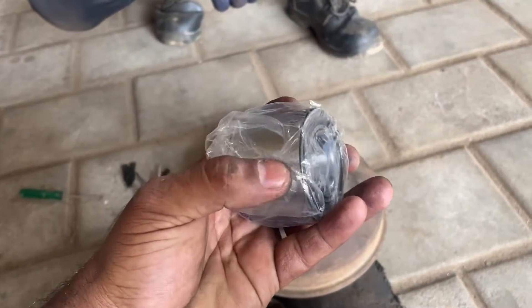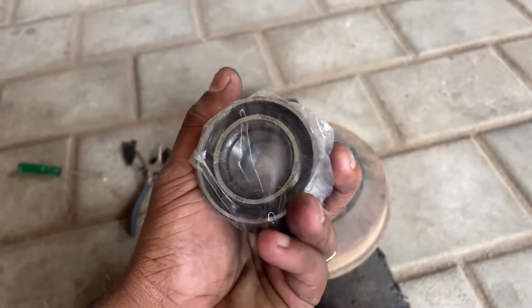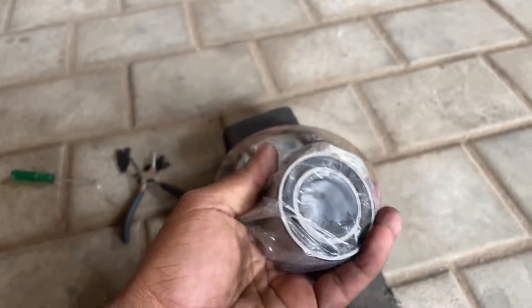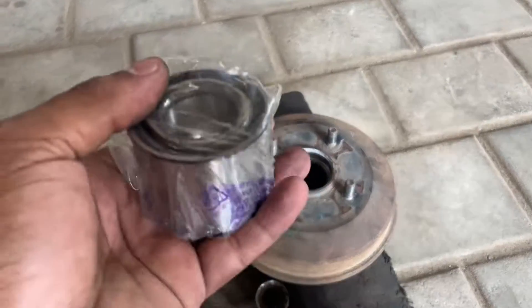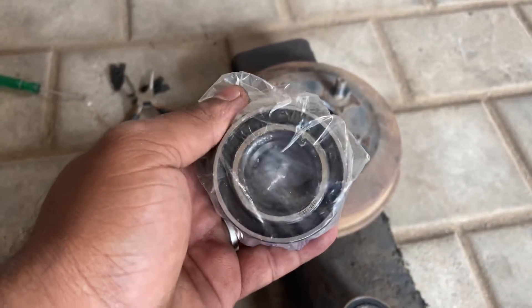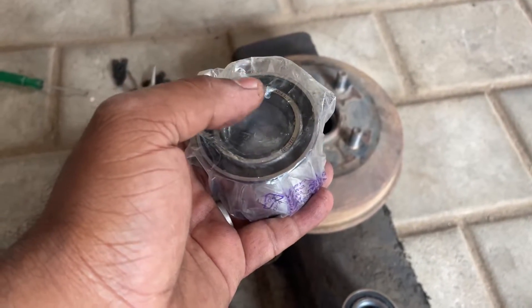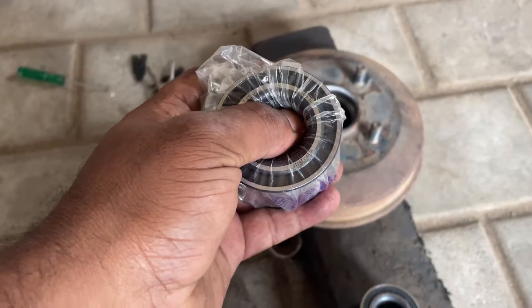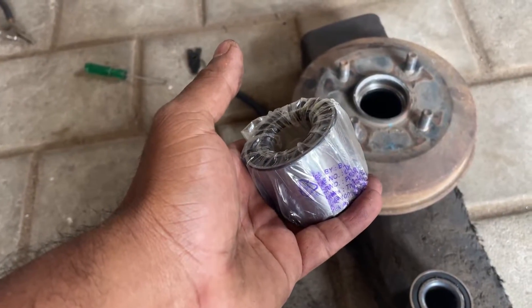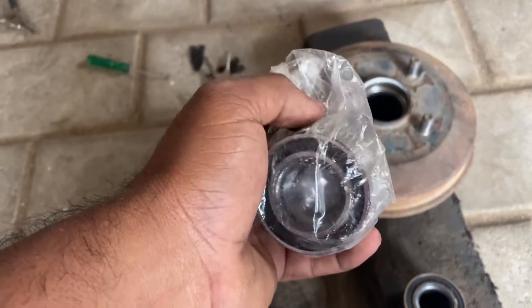We will grease this — that is enough. We will lift the surface again. I have a lot of bearings available in the market in this area. This is a good thing.